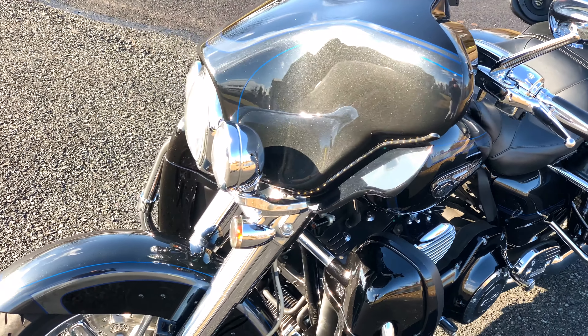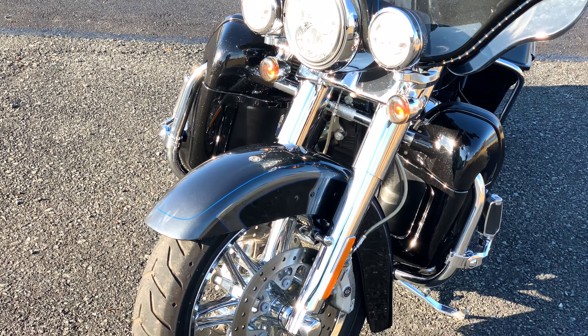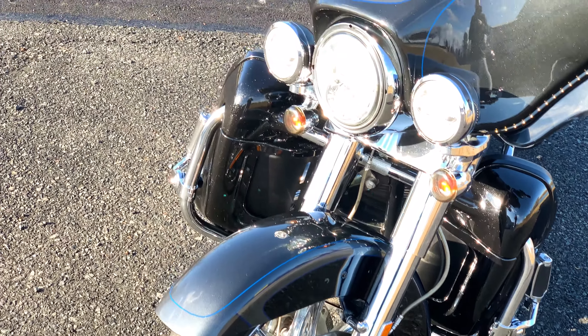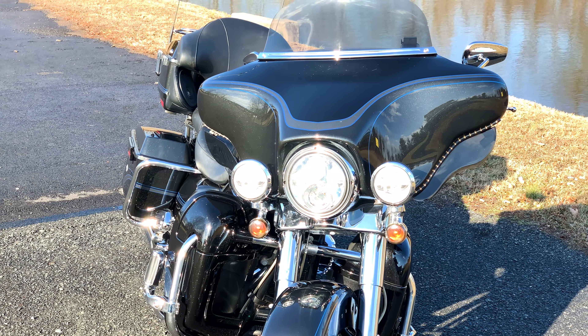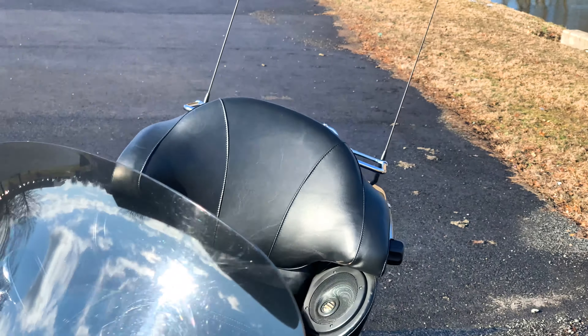For the full information on this motorcycle, please check out our website www.americanclassicmotors.com. You can also give us a call at 610-754-8500. Use extension 112, and ask for John or Dave.